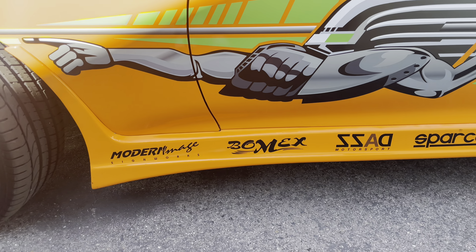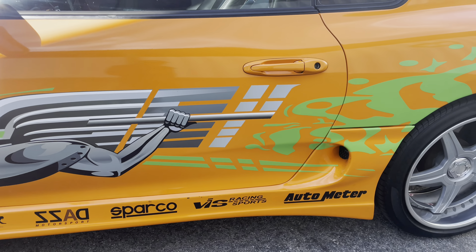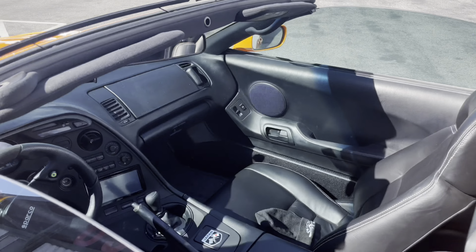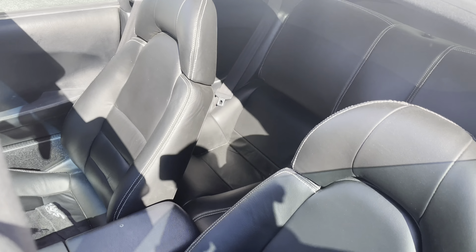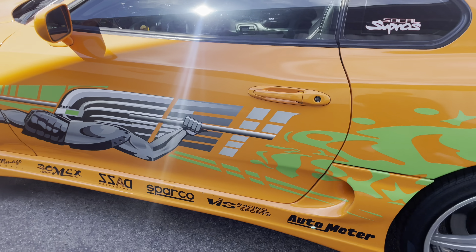With all these extra details to it — like Modern Image, Bomex Motorsport, Sparco, BIS Racing, Sports Auto Meter, and all this extra stuff. It's from the so-called Supra. Not sure if this thing has a nitrous oxide bottle — same as the one from the movie.